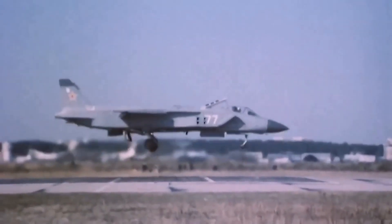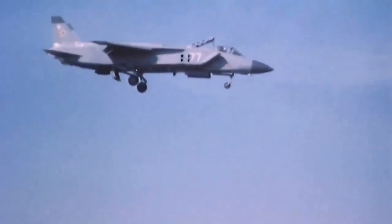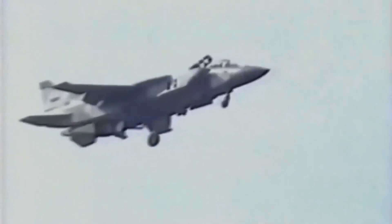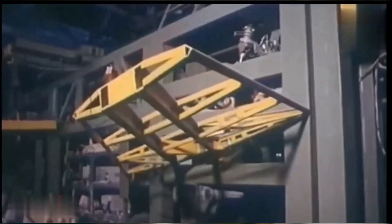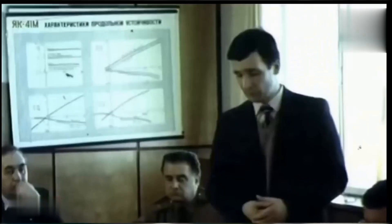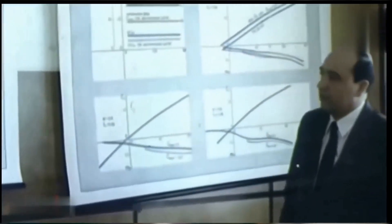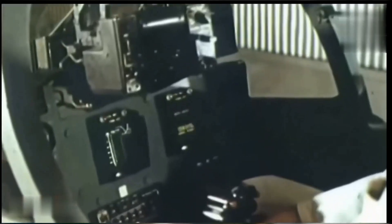Hello and welcome to our video about the Yak-141, a unique Russian vertical take-off and landing, VTOL, fighter aircraft. The Yak-141 was designed in the 1980s as a replacement for the Yak-38 naval fighter, and it featured innovative technologies such as a vectored thrust engine, a lifting fan, and a composite wing. Although only a few prototypes were built and tested, the Yak-141 demonstrated impressive performance and versatility.